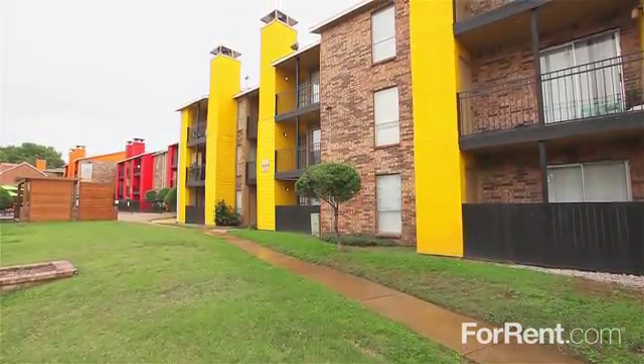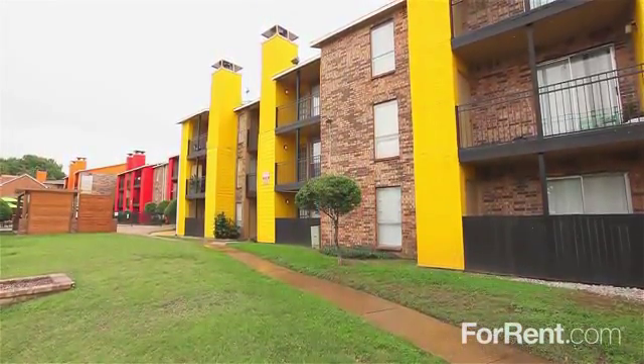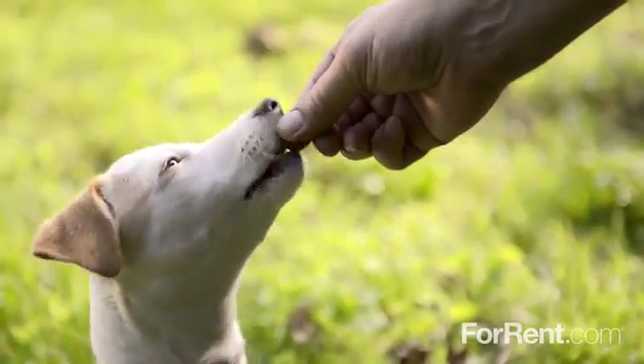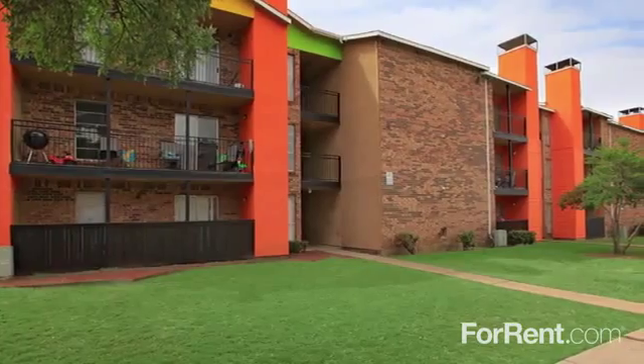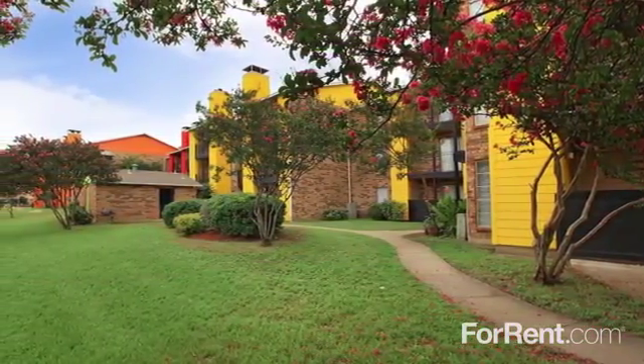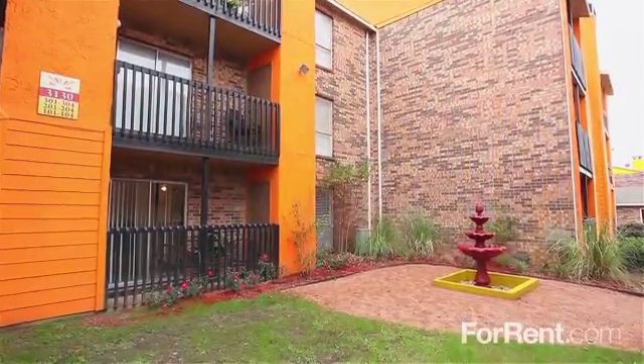Life is full of possibilities at Villas Del Zocalo 1 in Dallas. This gorgeous, pet-friendly community is the perfect place to call home, with meandering sidewalks for an evening stroll, lush green spaces for an afternoon game of tag, and unique landscaping throughout our property.